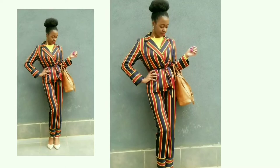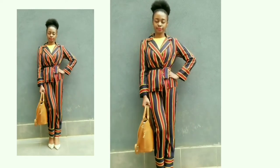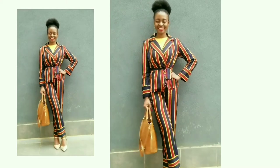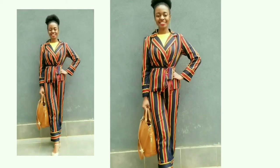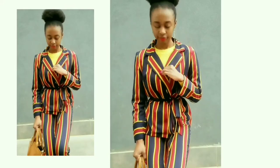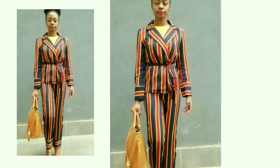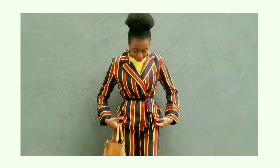Without further ado, here are the looks. The first one is a suit that I got a while back that you might remember from a whole video I did. I love this suit because it's not your conventional type — it's actually very light, which explains why I'm wearing a sweater underneath. It was a very cool day and this sweater is heavy.